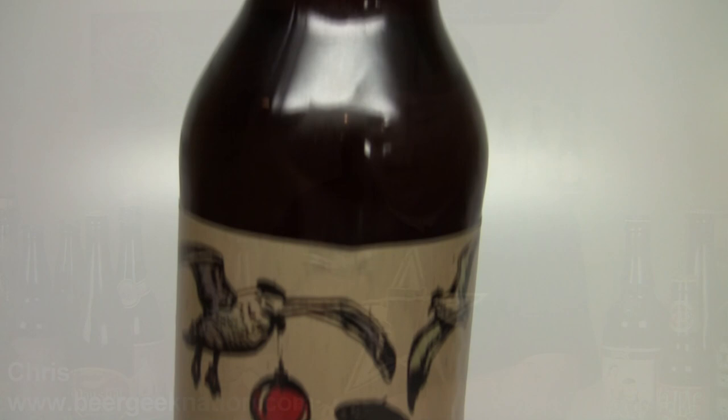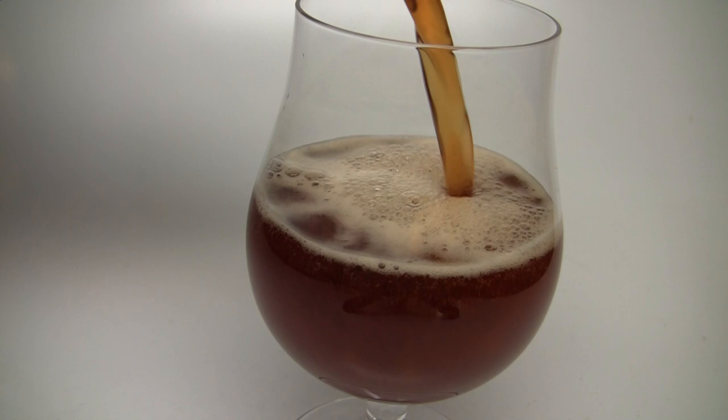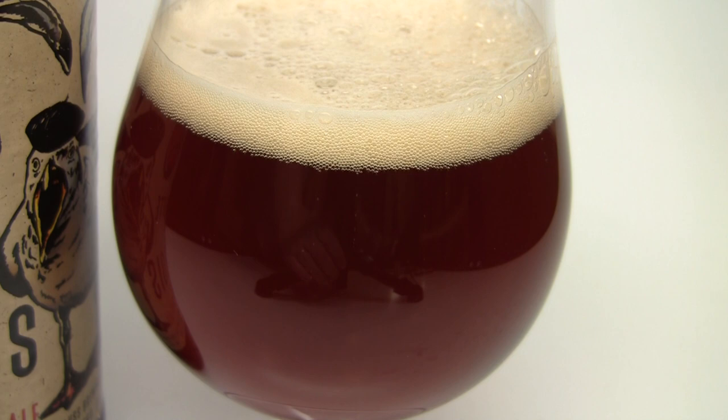Today on Beer Geek Nation we're going back to San Diego from our friends Carl Strauss. This is their Mouette Etoile — I apologize for the pronunciation. It's an 8.5% ABV Belgian double, part of their 12 Days of Christmas series, third installment. It's a double brewed with fresh apricots, cherries, and a blend of spices, then aged on brandy-cured French oak. They're calling it a fruitcake ale. Let me get into a glass so you guys know how it smells, tastes, and I can give you the final verdict.